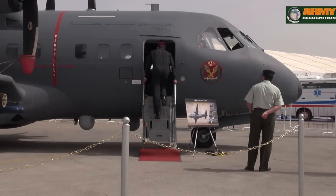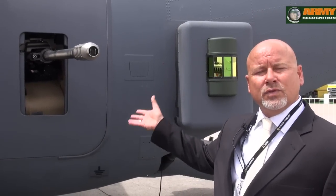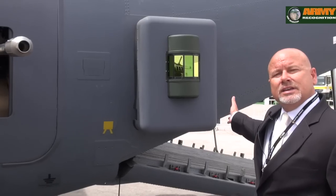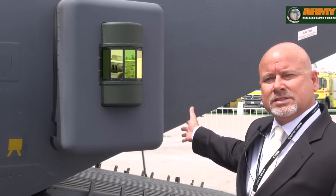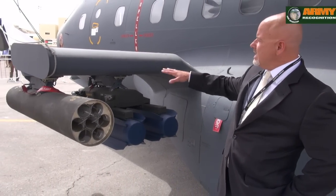This is our lightweight 30mm cannon. We've modified it and put a mount on for this platform to be used in the gunship configuration. This is part of the countermeasures defense system. This is an ATK-developed weapons pylon — first of its kind.